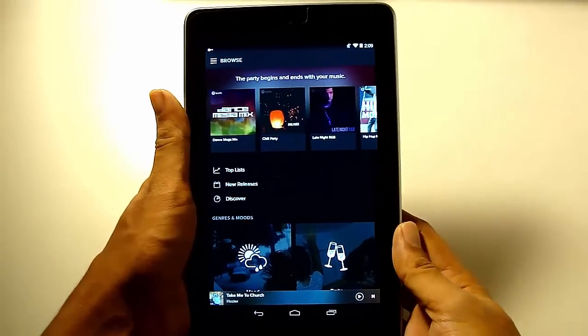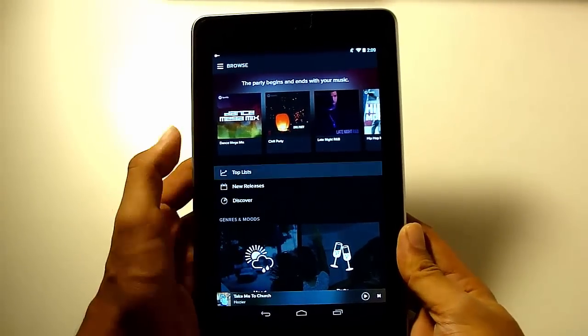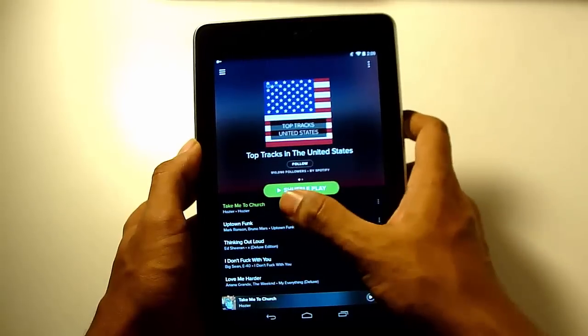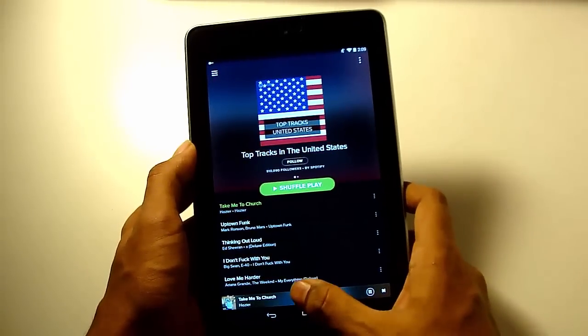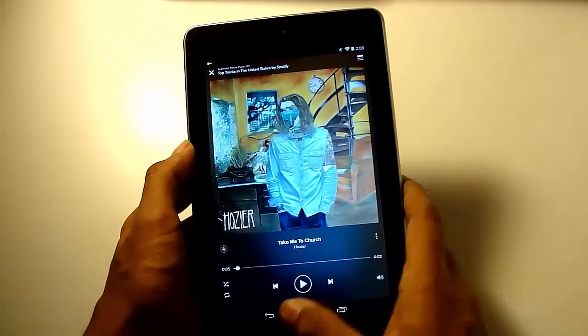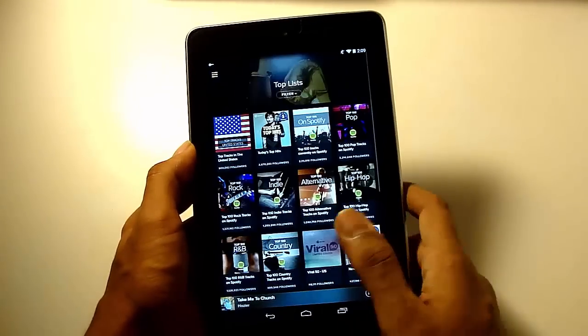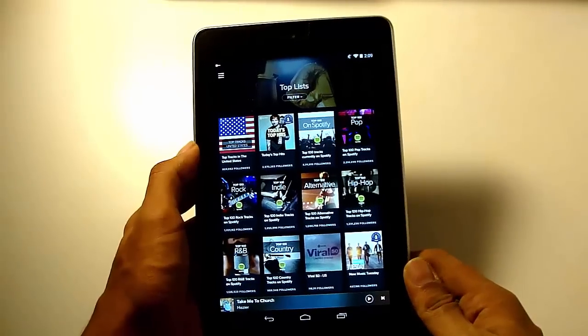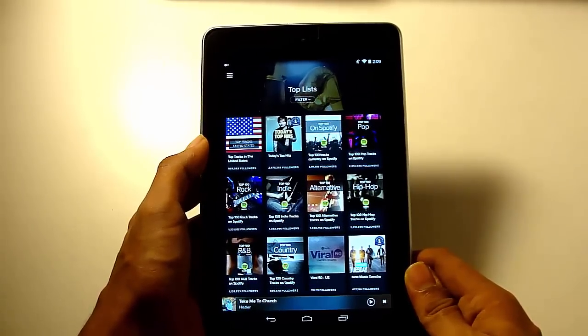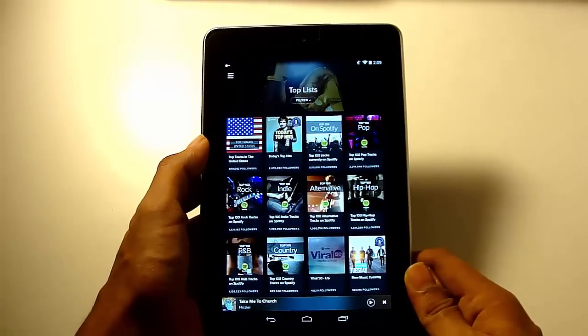I just logged into the Spotify app and as you can see, everything is working. I'm not going to play any song because of the copyright issue. And this procedure works with every app like Netflix, Pandora, Hulu, etc.